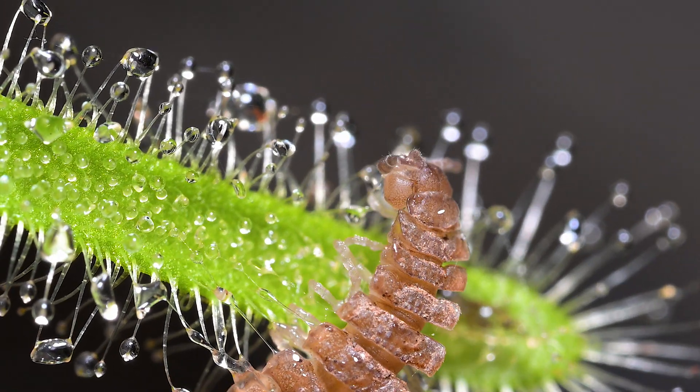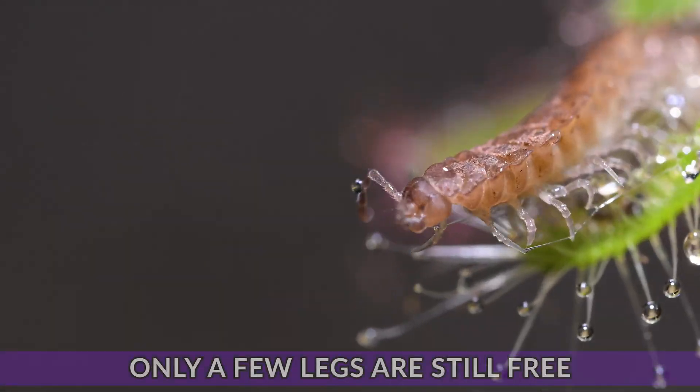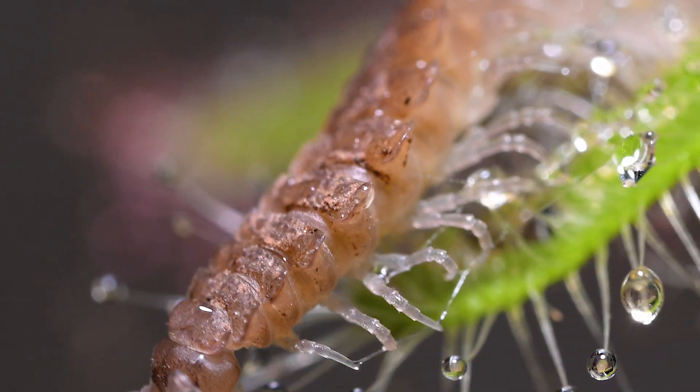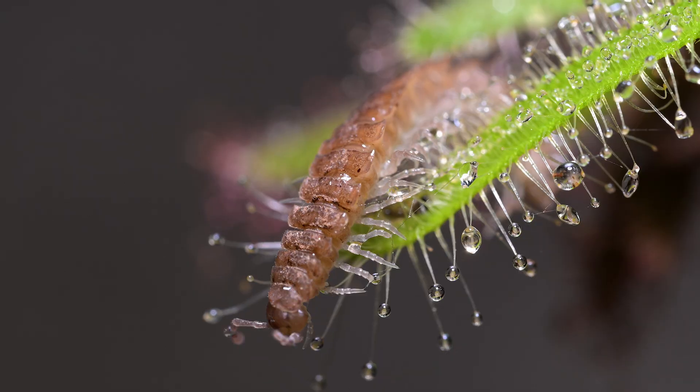The millipede. As it squirms, it gets more and more tangled, and only a few legs are still free. However, with 40 legs, it is more powerful than you may think.